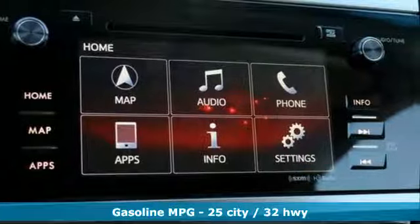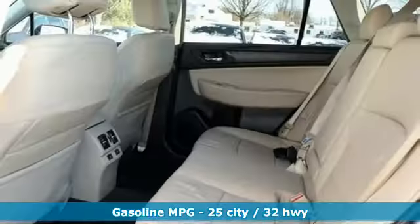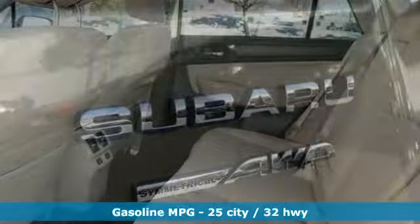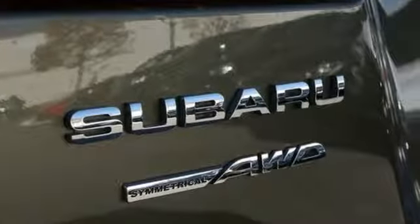Integrated navigation system with voice activation. Power heated mirrors. Heated leather bucket seats. Auto dimming rear view mirror. Doors and push button start proximity key.